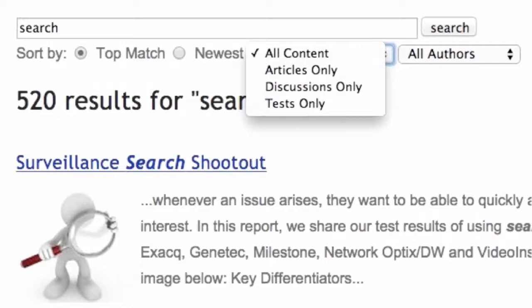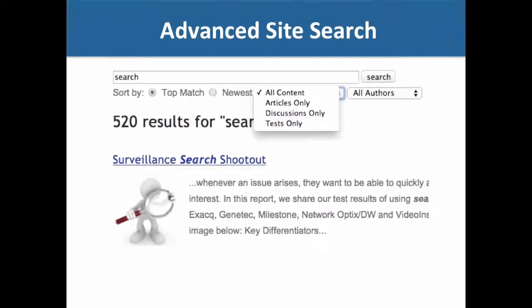In the advanced search, you have a number of options — you can sort by what's newest, or you can go by category. For instance, if all you want is other people's opinions about something, just look for discussions. If you just want test results, filter it down to tests only. And as another advanced option, you can search by author as well — so if you know a specific IPVM researcher you want to follow, you can see their take on a subject.